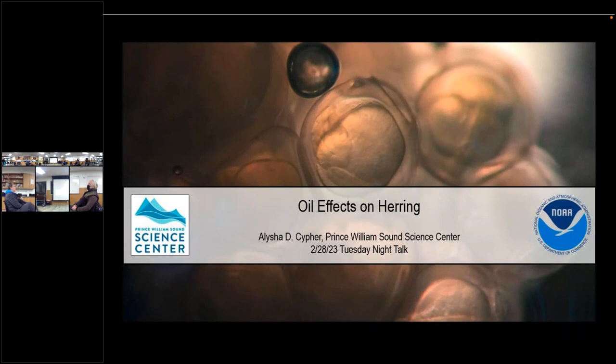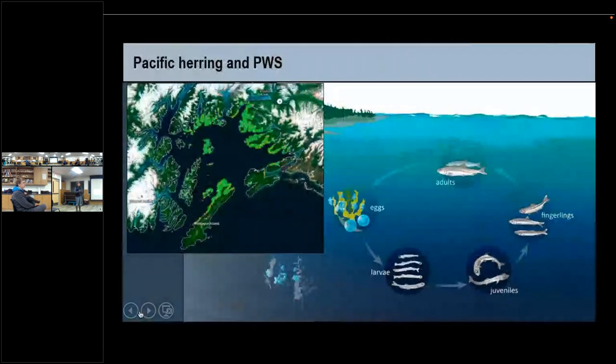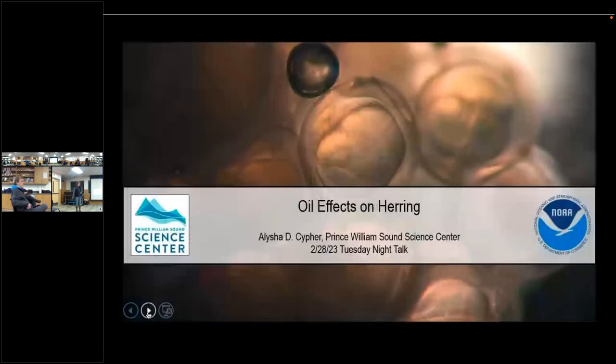This talk is going to be about some work that I did. Before coming here, I worked in Seattle with the Northwest Fisheries Science Center, where we studied the effects of oil on young herring. This will cover what I learned and some of the data I got there, in the context of what I've learned since I've been at the Science Center.